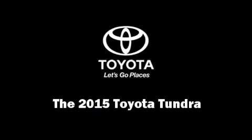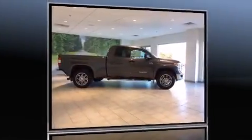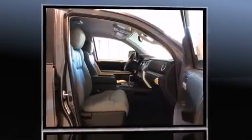Discerning drivers will appreciate the 2015 Toyota Tundra. This 4-door, 5-passenger truck stands out among competitors in its class.